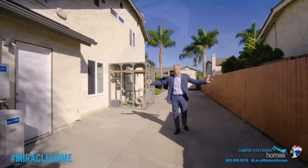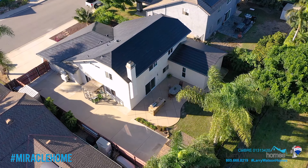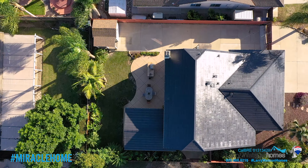This exterior SoCal living space is an extension of the interior living space. Imagine barbecuing and hanging out in this peaceful and beautifully landscaped backyard.